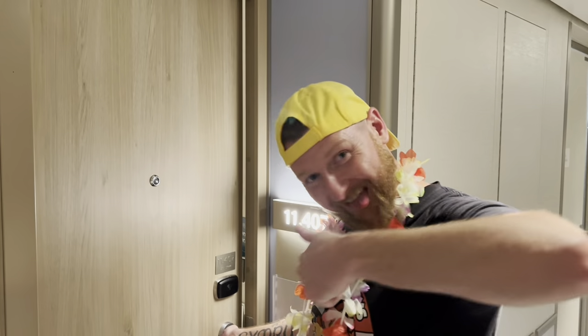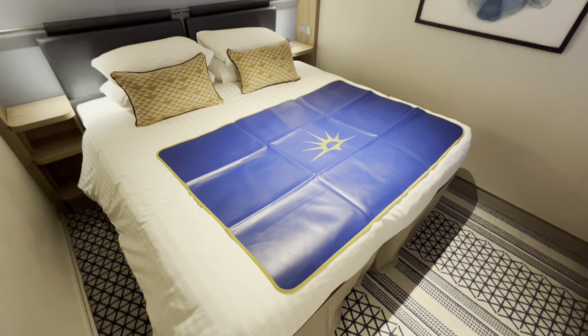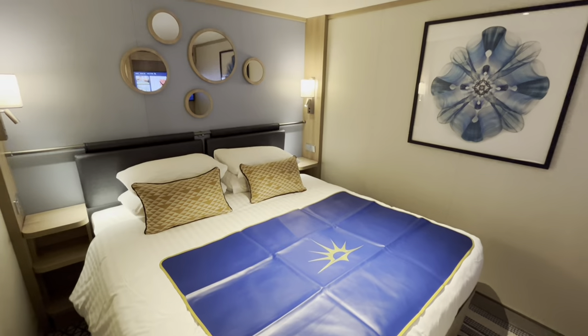Hi everyone and welcome to our cabin tour of an interior cabin on board P&O Arvia. This is cabin 11407, which is located midship, slightly on the starboard side. It is a nice room — we thought we'd be cutting corners by not booking a balcony, but we are really happy with this room. Look at it, it's lovely.